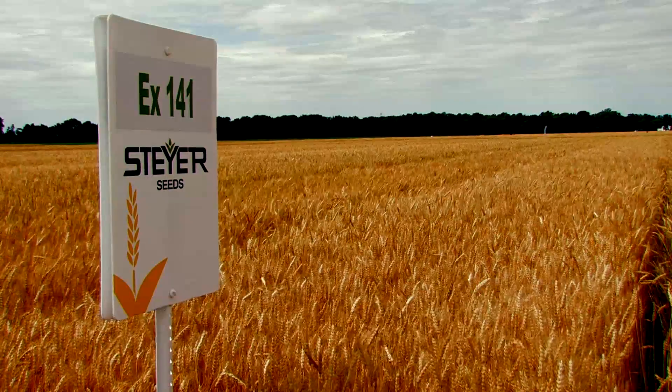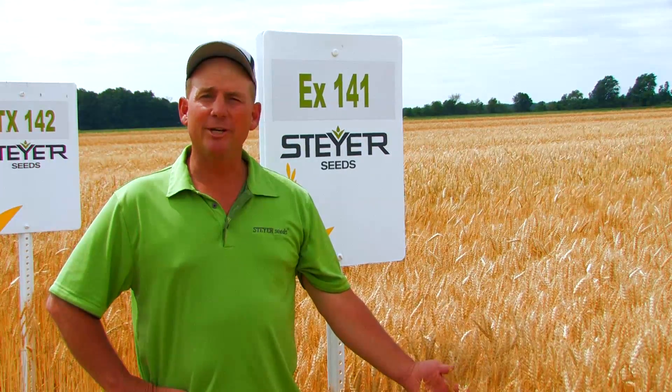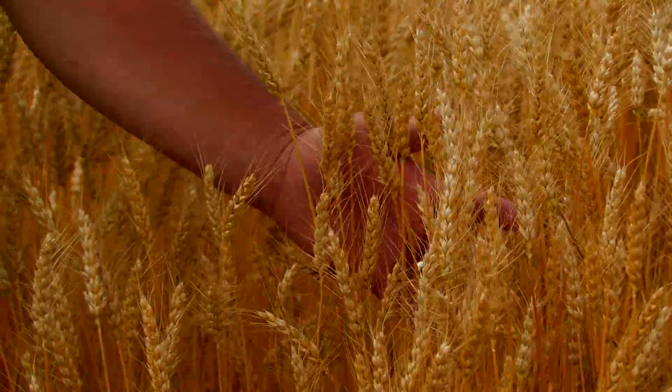EX141 is being released here in 2016 as Halbert. It is a medium late winter wheat variety, not only with big yields, but it has type 2 scab resistance. So along with big yields, it's going to be a must for a medium late selection.